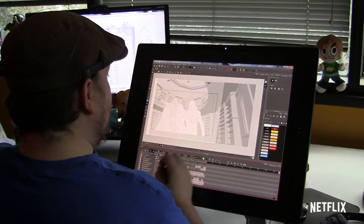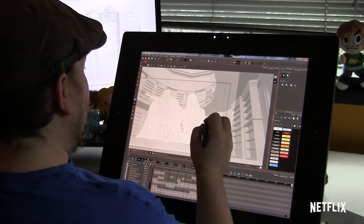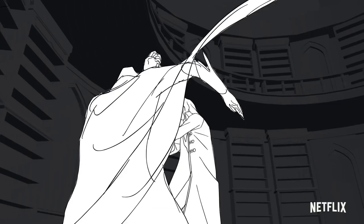Your job as a board artist isn't just to bring words of the script into life. Your job is also to translate those words so that the animator can animate from them.